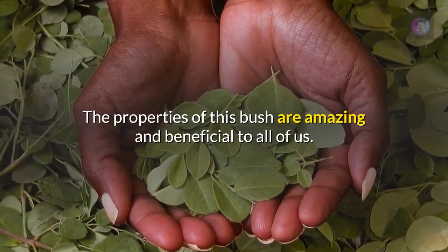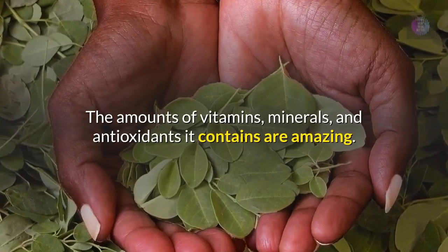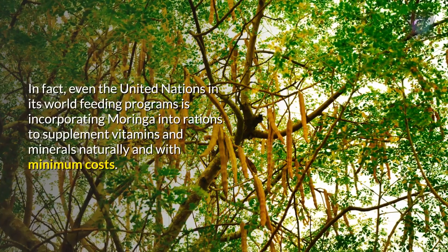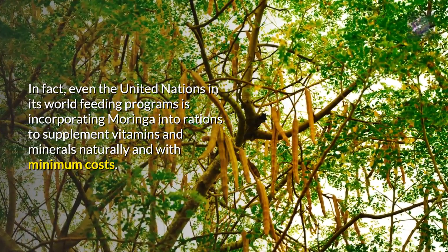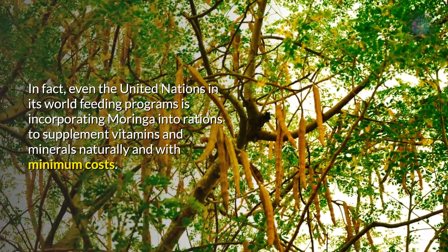The properties of this bush are amazing and beneficial to all of us. The amounts of vitamins, minerals, and antioxidants it contains are amazing. In fact, even the United Nations in its world feeding programs is incorporating Moringa into rations to supplement vitamins and minerals naturally and with minimum costs.